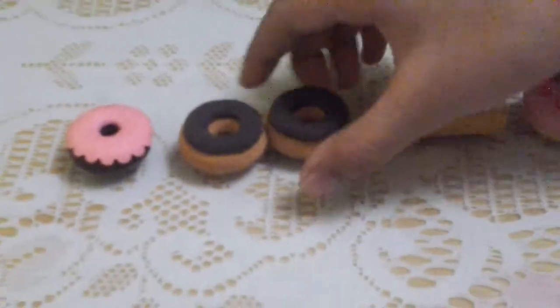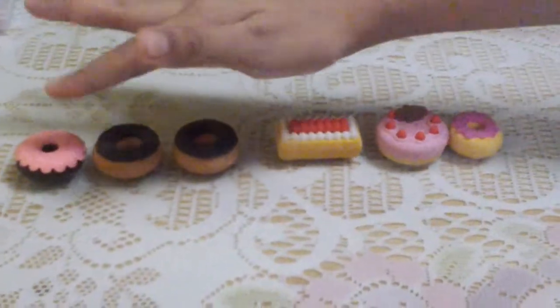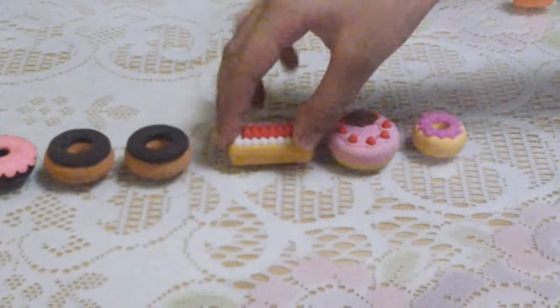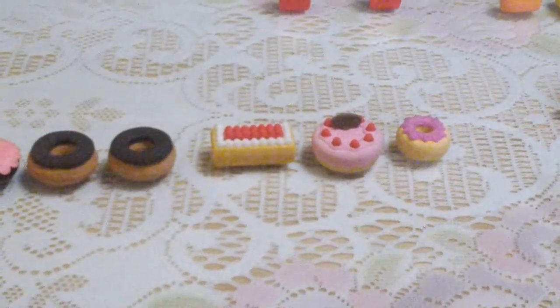And here's my donut cakes — three. My mom just bought this for me. This three donut. And this three is from my school.